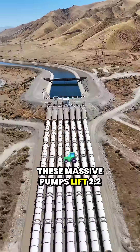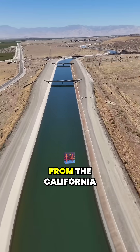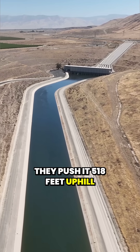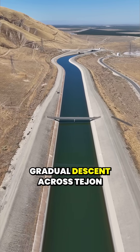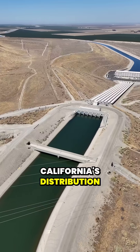These massive pumps lift 2.2 million acre-feet of water a year from the California Aqueduct. They push it 518 feet uphill before the water begins its gradual descent across Tejon Ranch and into Southern California's distribution system.